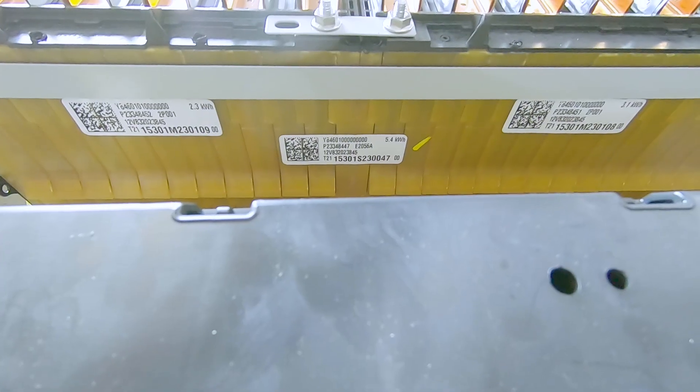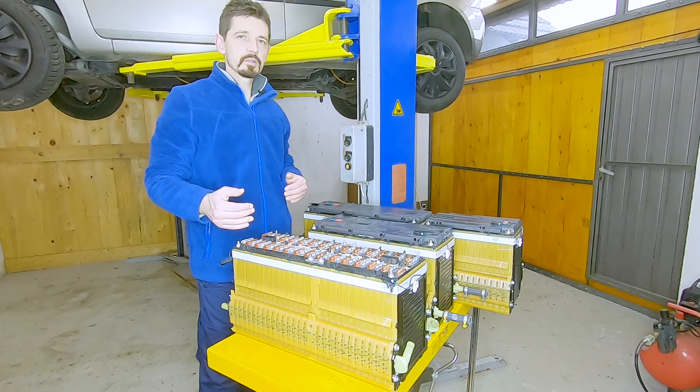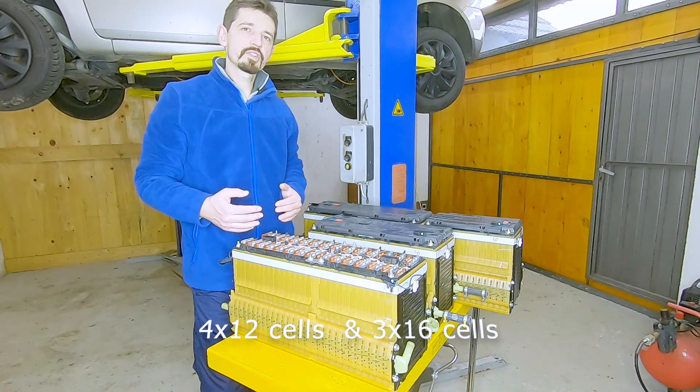It was able to pass about 85 kilometers per single charge, and these three bigger modules can be separated into seven smaller modules. Four modules are 12 cells and three modules are 16 cells.